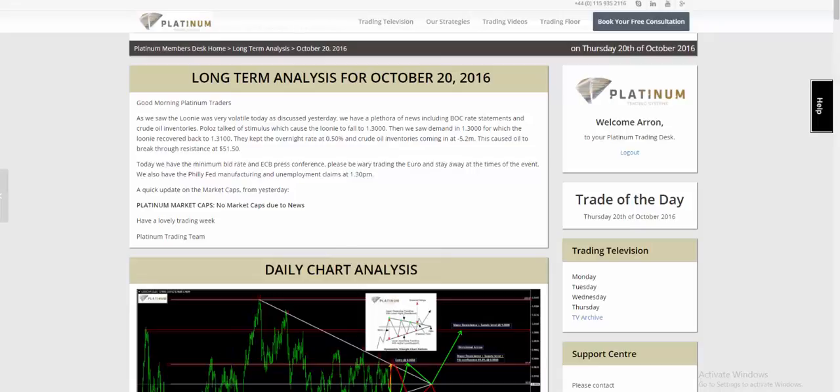We gave this trade on Monday the 17th — obviously we're speaking on Thursday the 20th now. At Platinum we have eight perfect patterns that we study, and one of the most technical and profitable patterns is the bearish wedge pattern.